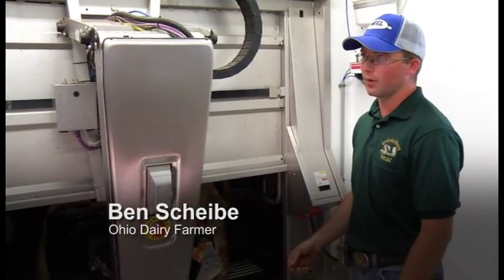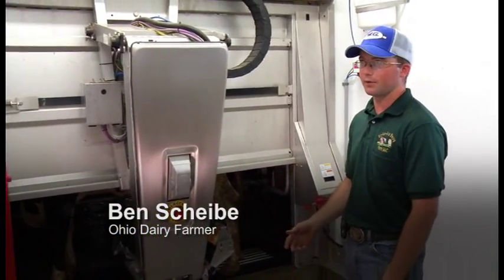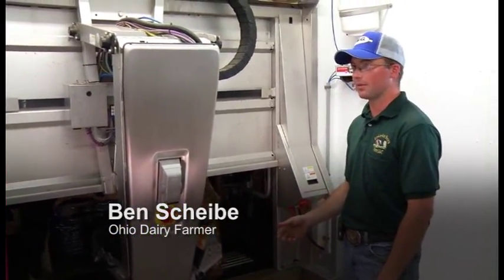This is the Lely Astronaut A4. It's the newest system they have for the Lely technology for automated robots.